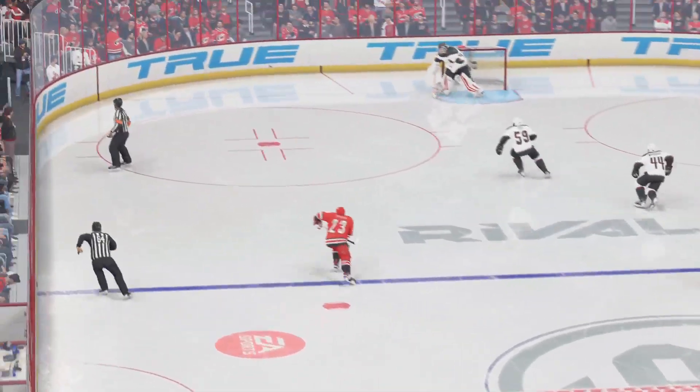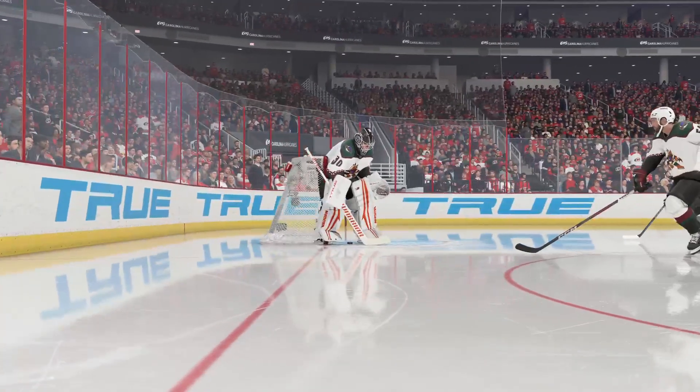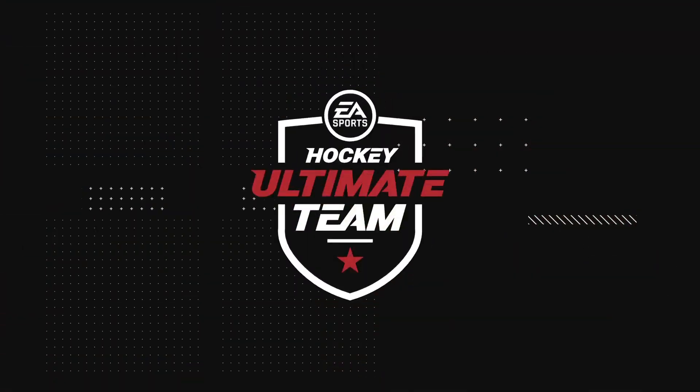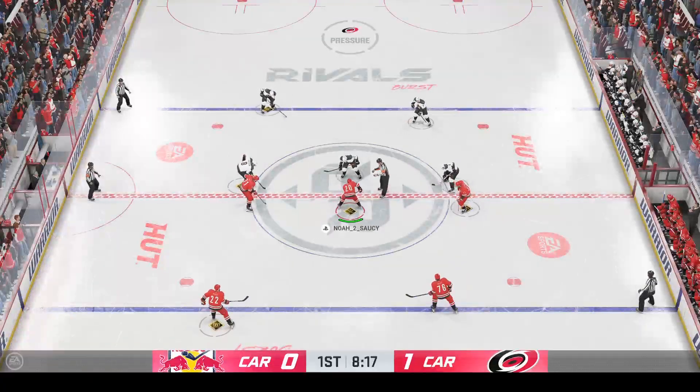Although this is an unlucky bounce for the goaltender, it's one-heel, one-back. These are the types of goals that can be deflating for a team. It's a scramble in front, goaltender can't find it, and it's in the back of the cage. Carolina's finally opened the scoring here in the first. Now let's see how both teams respond.